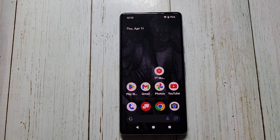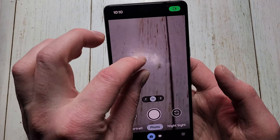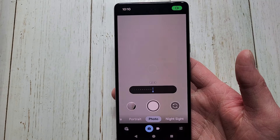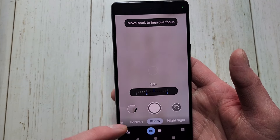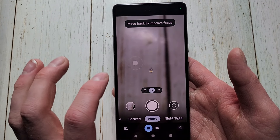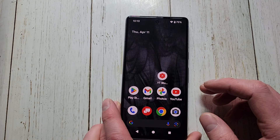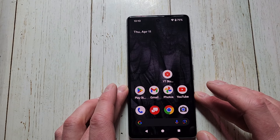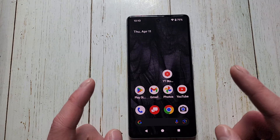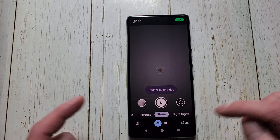This is the Google Pixel 7, meaning it has the Tensor G2 processor and 8 gigabytes of RAM. It has a really good camera, but if you want a lot of zoom, it only does 8x, which is not that great — when zoomed in all the way it doesn't look the best. But if you don't zoom in a lot, the camera is actually really, really good, which of course is what Google phones are known for.